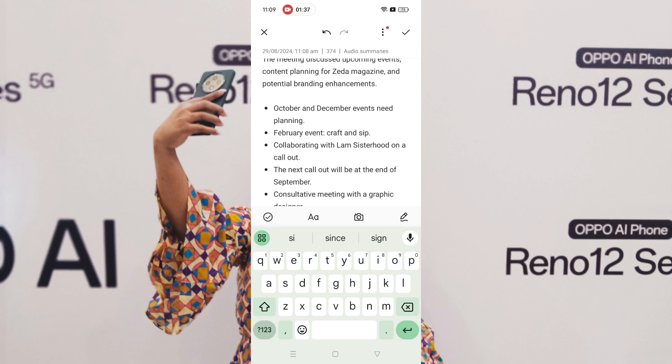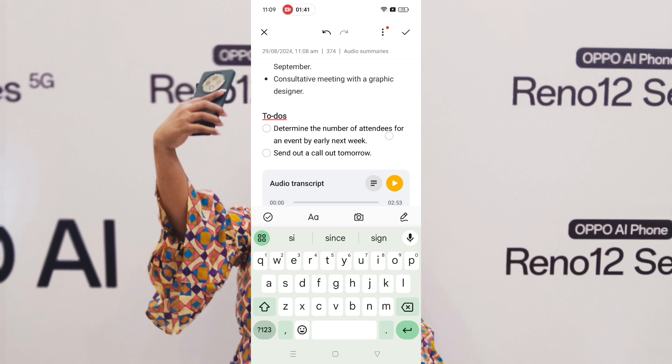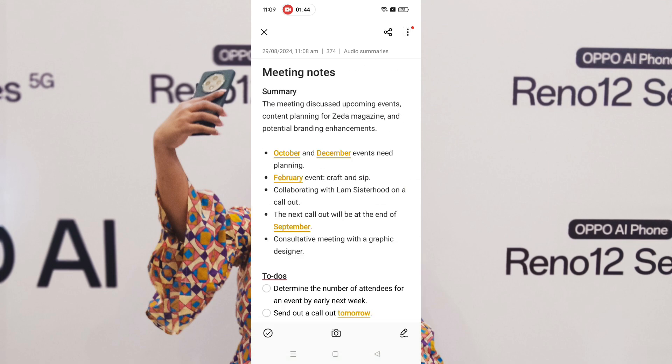But that was it. Everything else was spot on, plus the to-dos. This is actually a pretty good tool and I'm definitely going to be using it.